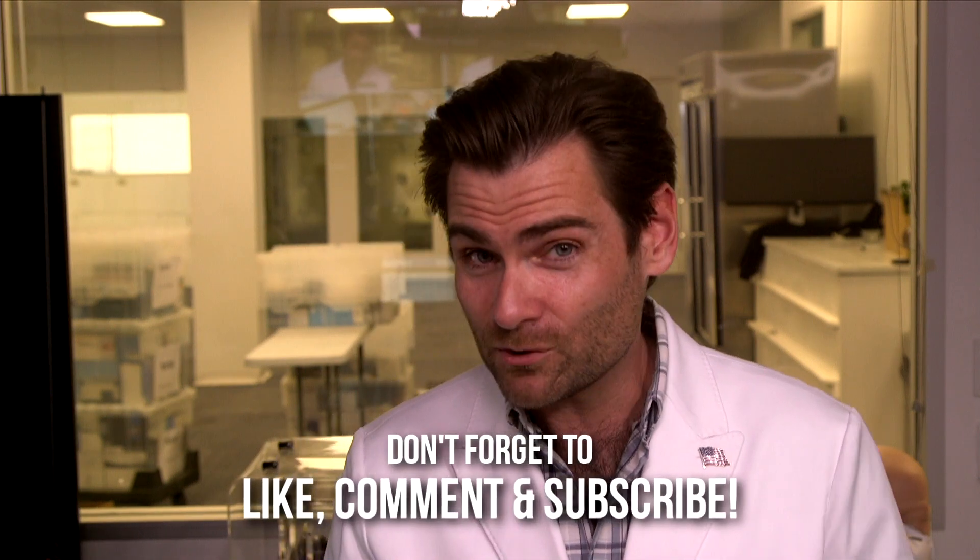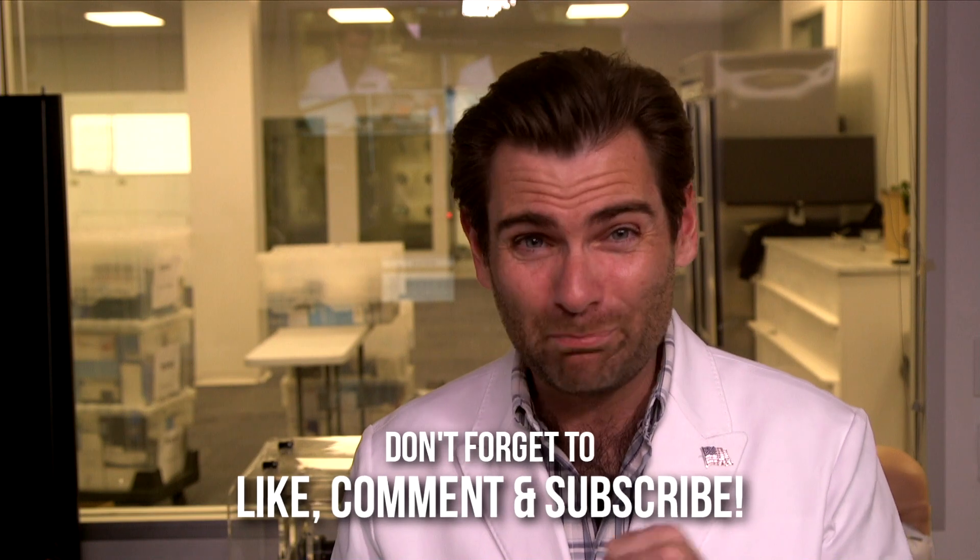Alright guys, thank you so much for checking out the video. I appreciate your time and attention as always. We've got a bunch of masks and we're dropping a new test every single day at 10 a.m. I'll see you tomorrow on that next test.